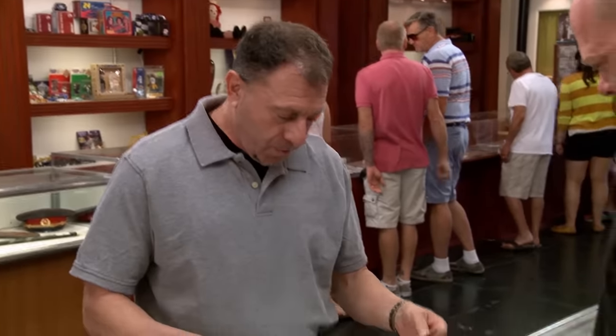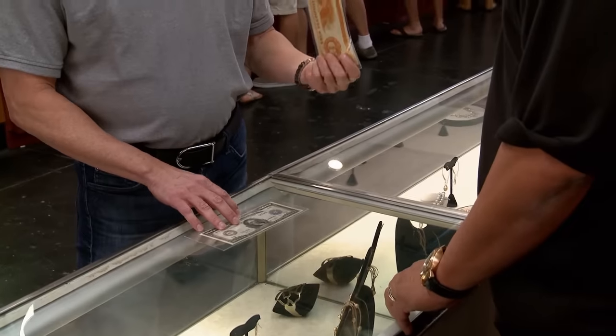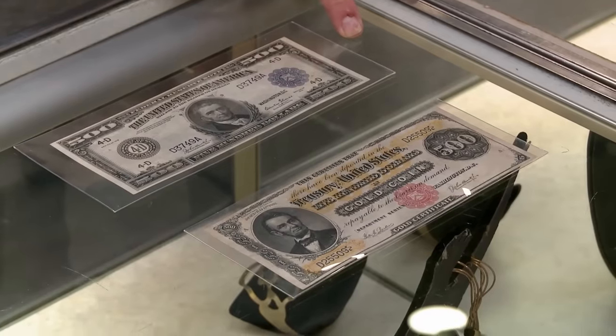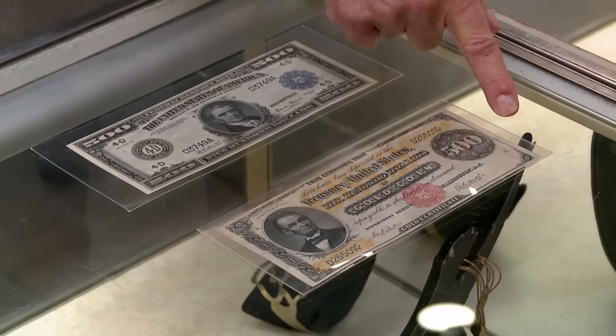Hey, what do we got here? I got a couple of high-grade US large currency notes that I've been collecting. This is a 1918 series Federal Reserve note, and this is a $500 1882 gold note.